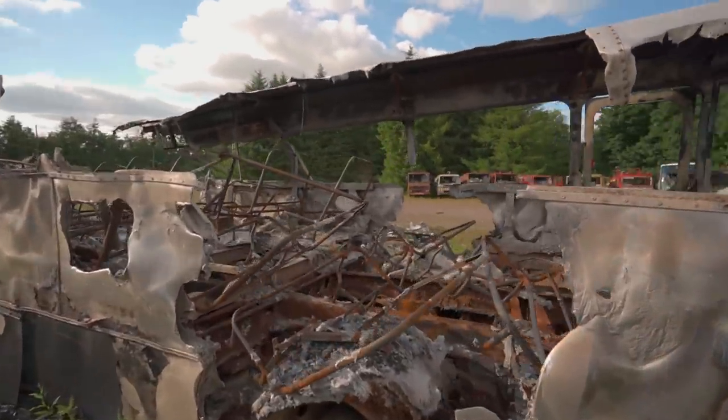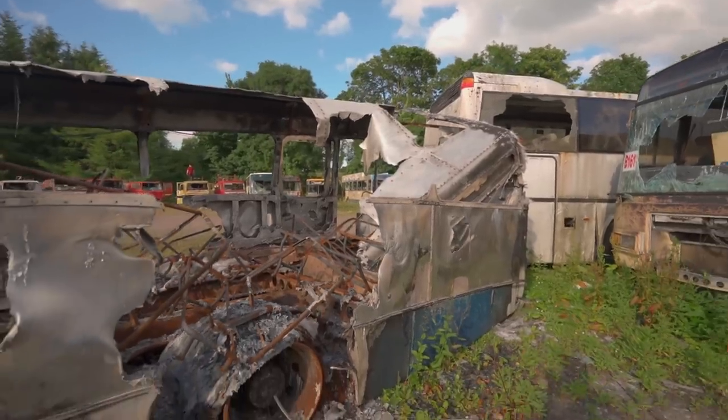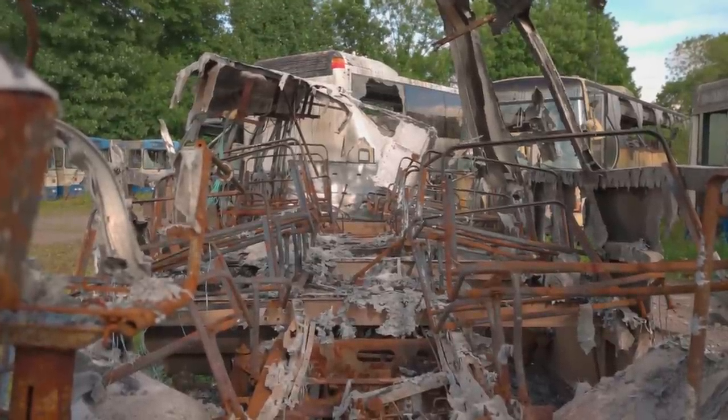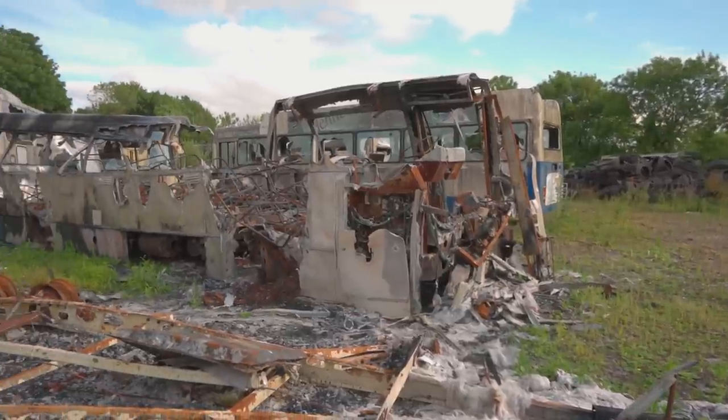It's all twisted, there's nothing left. I can't even tell which one this would have been. Judging by the roof and the windows, I think this would have been one of the city services or city service type buses.